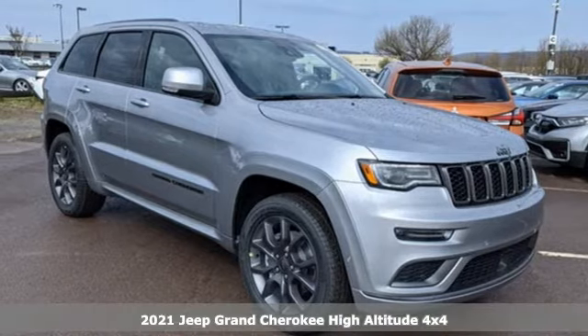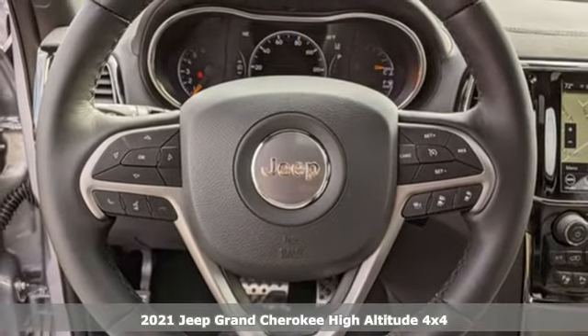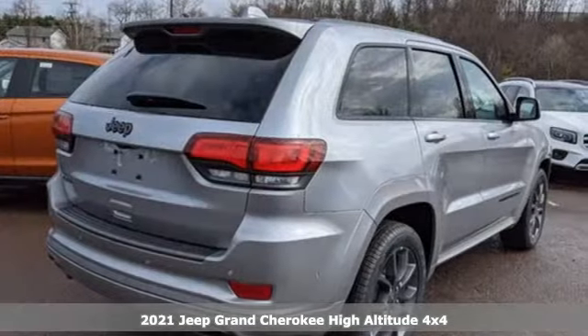Here's a new 2021 Jeep Grand Cherokee. The Jeep life fits your life. It's equipped for all your driving needs and wants.